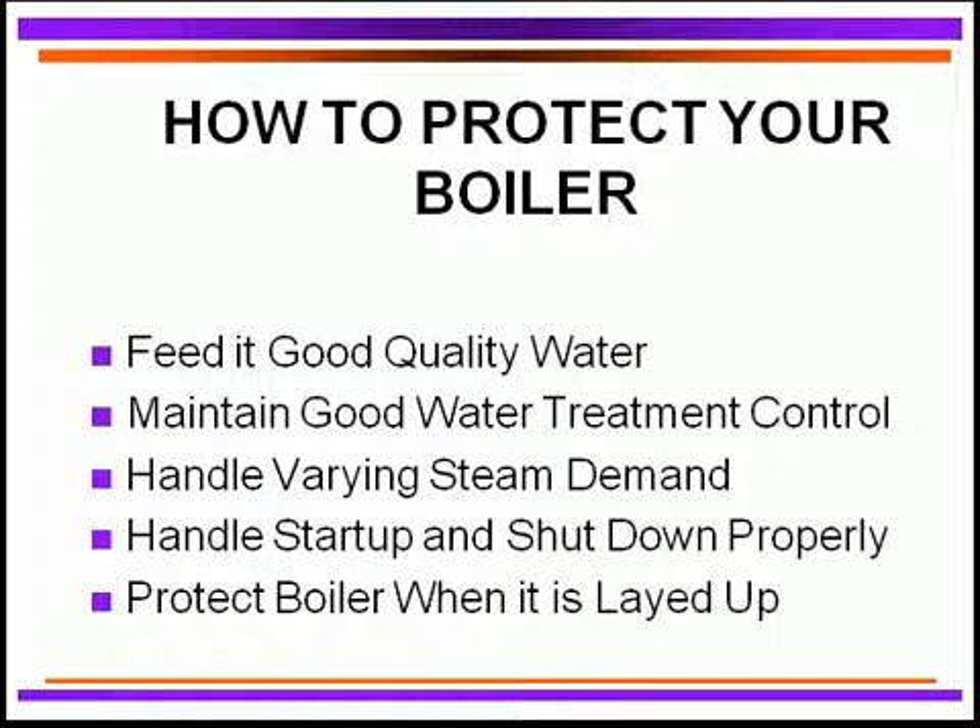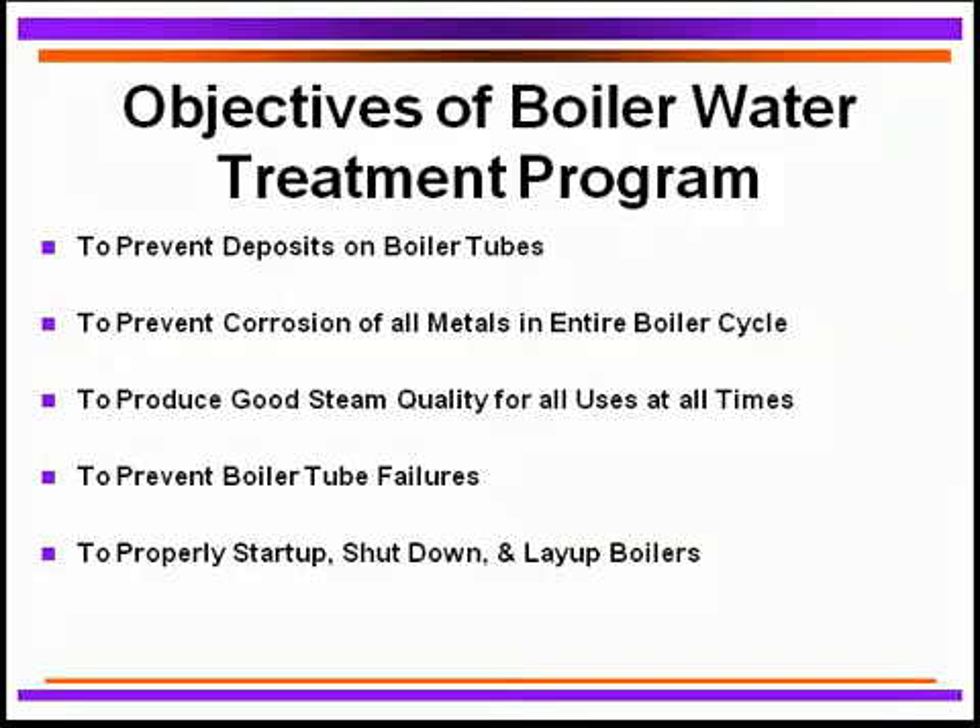We need to be able to handle steam demands. That is going to impact substantially on water quality and also on steam quality. You need to be able to handle start-up and shut-down of the boiler properly so that we can actually protect your boiler during those critical areas. And when you've got the boiler on layup conditions, whether it's wet or dry layups, you need to be able to protect that boiler so it does not get any corrosion problems or deposit problems while it's laid up.